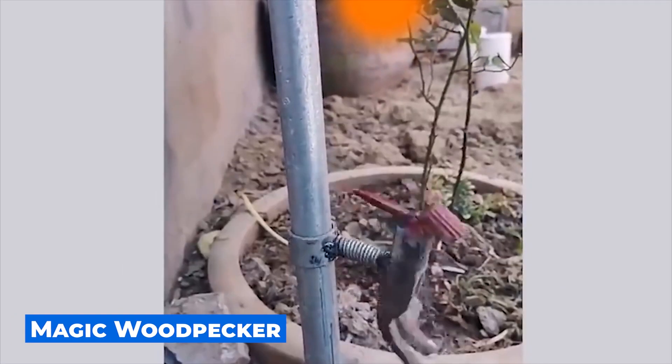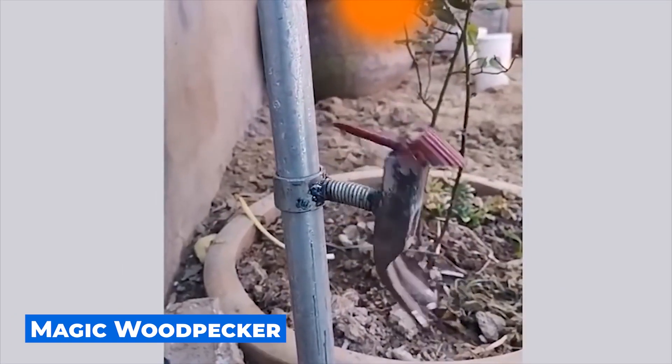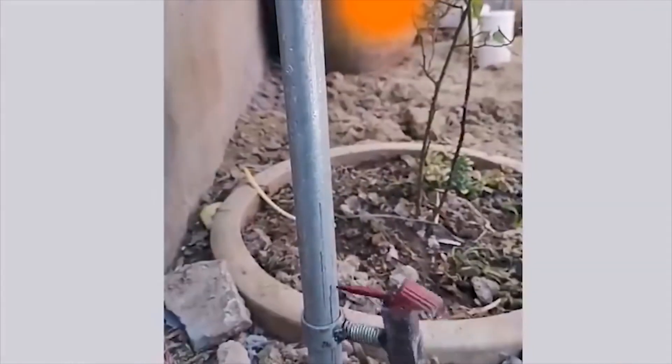One talented master created such an amazing metal woodpecker in his garden. It's funny, but his knocking sound gets annoying quickly.